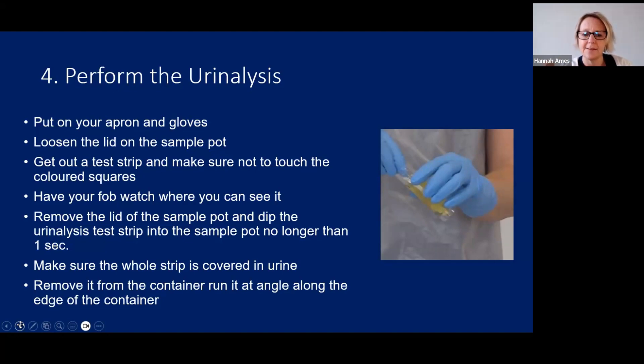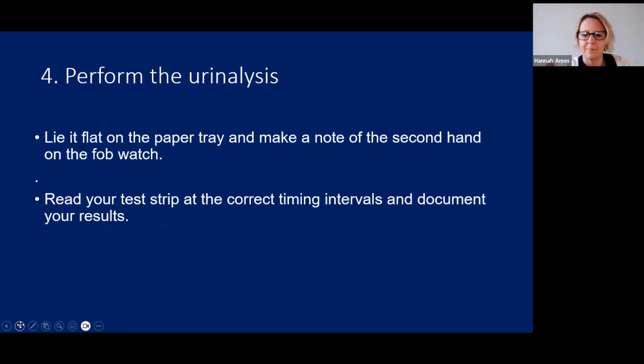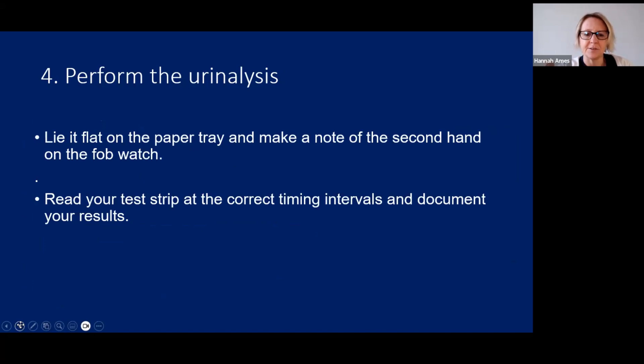It's important to note the time carefully. With 12 minutes in the station you have the luxury of waiting until the second hand is somewhere easy to read, like 12, 3, 6, or 9. Glucose is the first strip to read — wait 30 seconds from when you dipped it. The darker and more brown it gets, the more glucose is present. After 30 seconds, wait a further 10 seconds to 40 seconds total, and then read the ketones — the darker purple, the more ketones present.